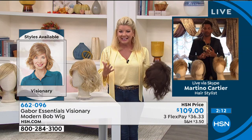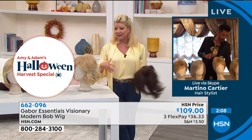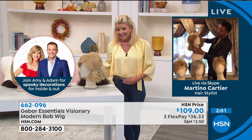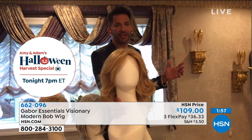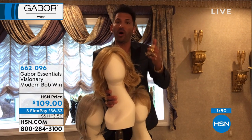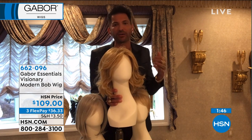You can change these up. I have this one parted in the middle — you can't see anything that says wig about it. This is for the girl who wants to have fun and wants to change her color without commitment. This is for the girl who says, you know what, maybe I want to grow my gray out. I want to get the Visionary. Can you tuck that behind your ear? Look — watch. This is the difference between a good wig and a cheap wig.